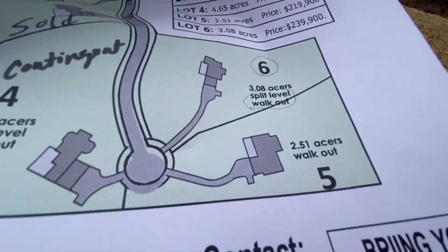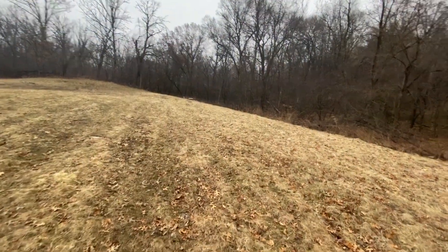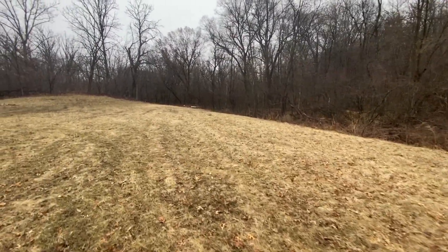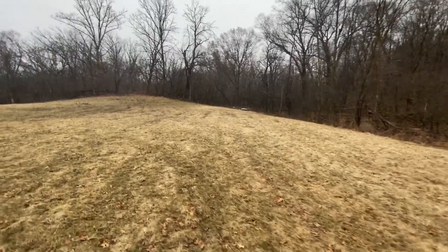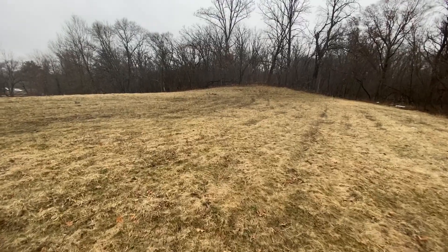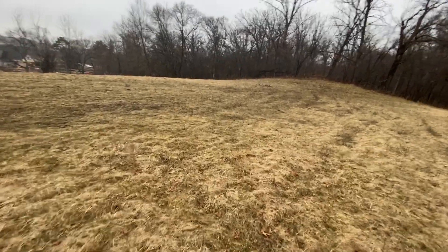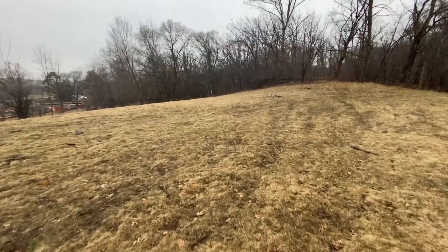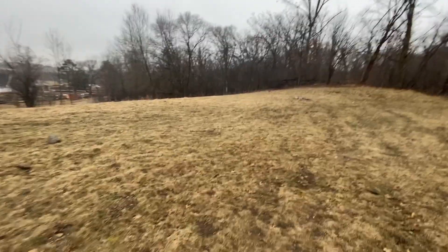...split level walkout, and shape or contour the existing ground to make it work. Not unusual — you've got plenty of ground to do it. There's simply a question of where the septic fields have been tested for this lot.